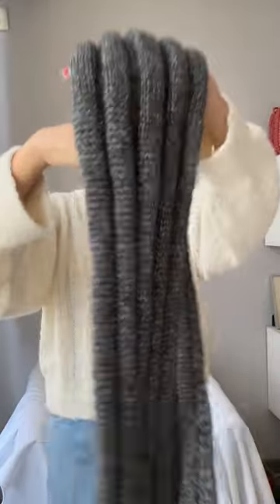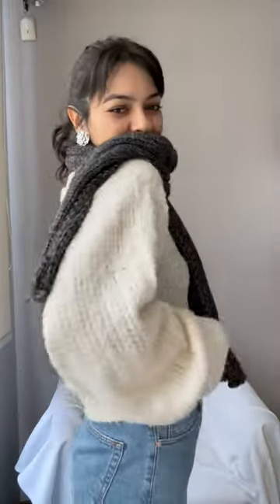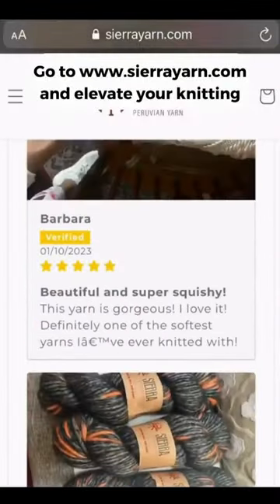The pattern was really easy to follow, and this yarn knits amazingly fast — it felt effortless. So now I'm wearing my own designs. Give knitting a try with Sierra Yarns!